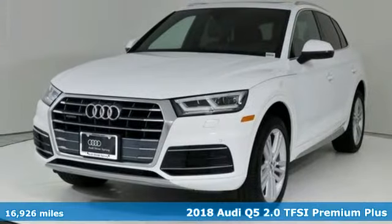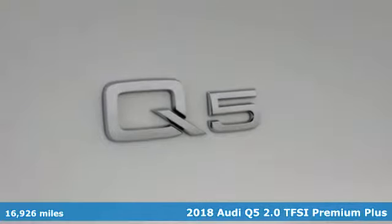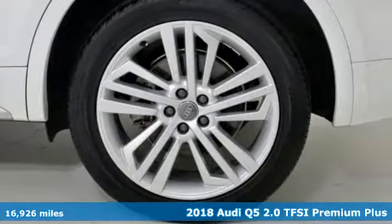Here's a 2018 Audi Q5. Its sharp design makes it instantly recognizable. Its elegance and capability make it unmistakably Audi.